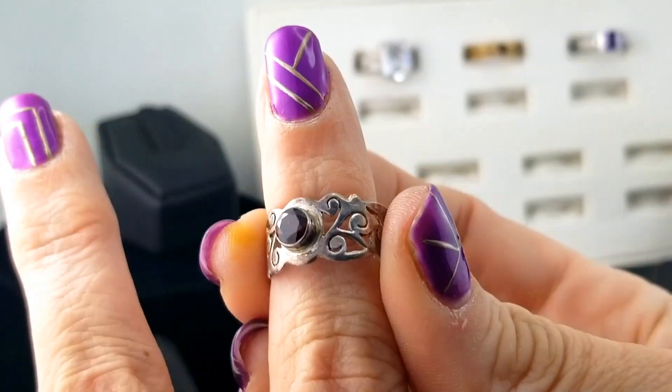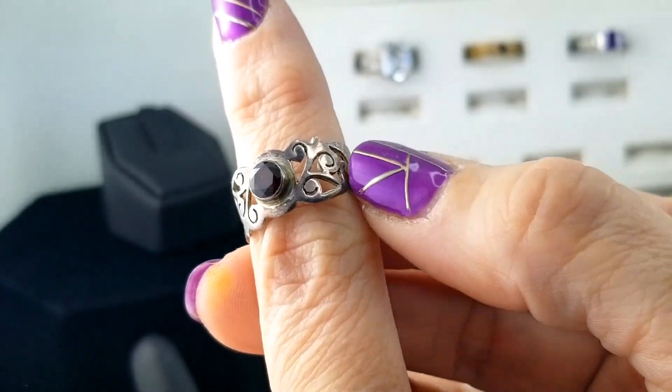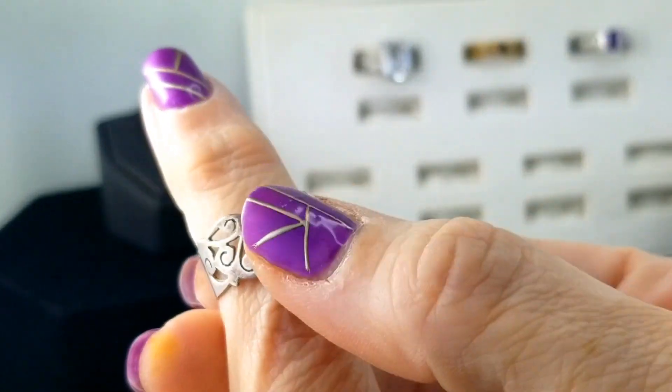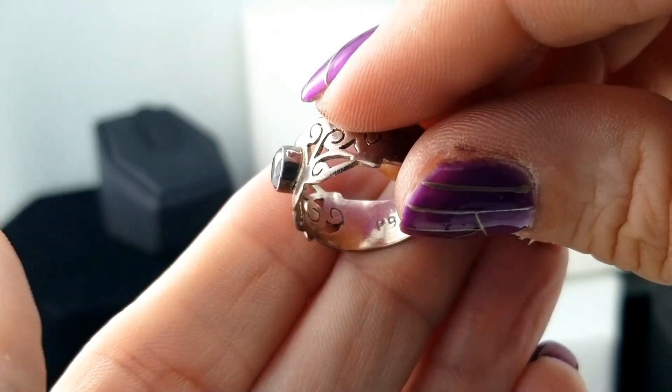Here's a silver ring with curly-Q open work and a little garnet. It is marked 925.